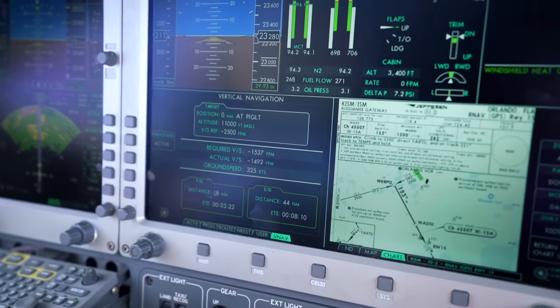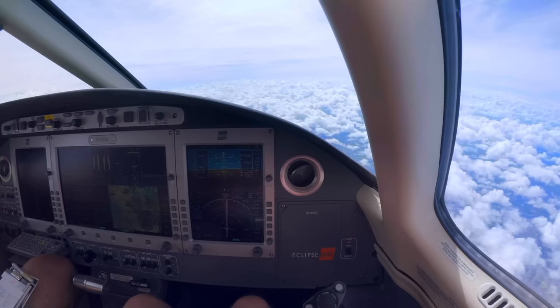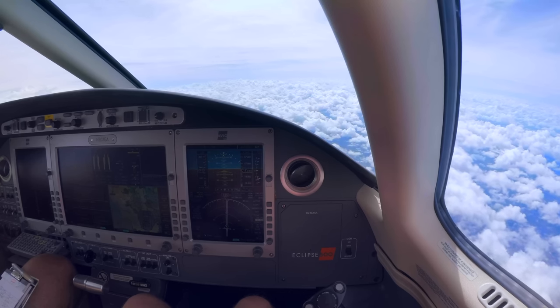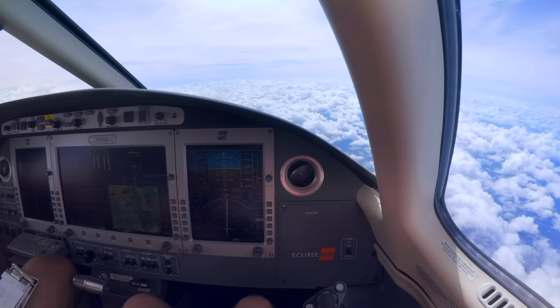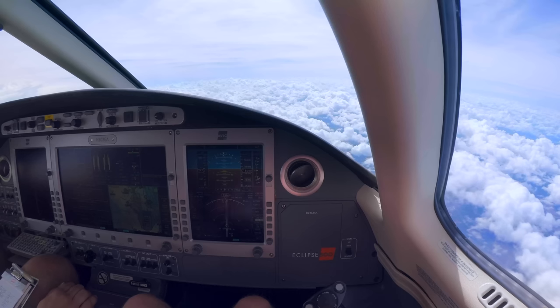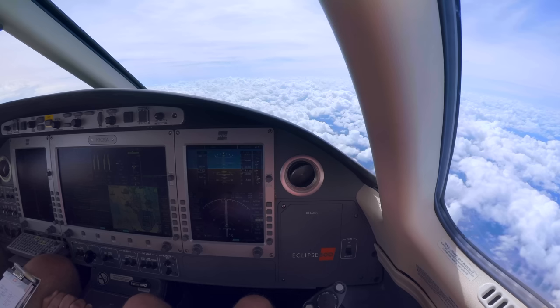Checking in with Orlando Approach: Eclipse 202 Echo Alpha, 17,200, descending to 11,000. He wanted 250 at Piglet — once we level off we probably won't be able to do 250. Orlando Approach instructs: reduce speed now to 250 and continue descent. We'll reduce speed to 250 for equipment. Then vectors issued: depart Piglet heading 160.